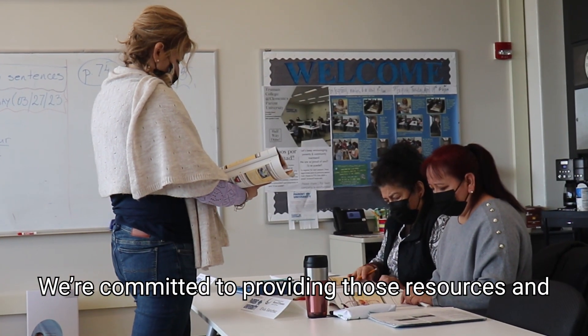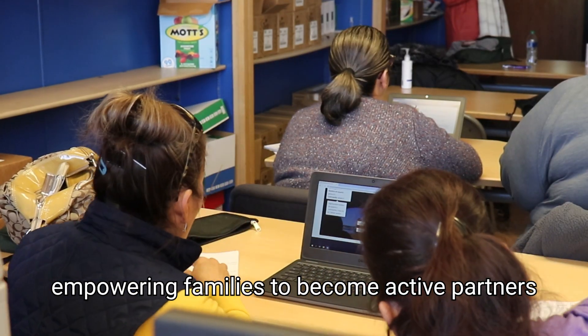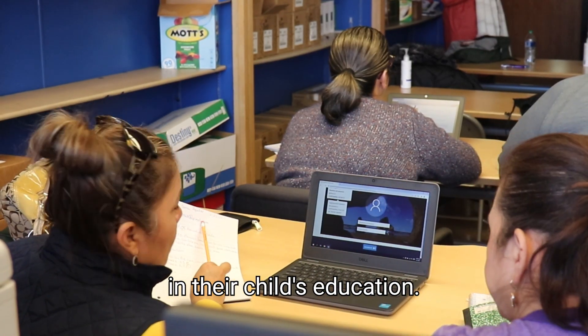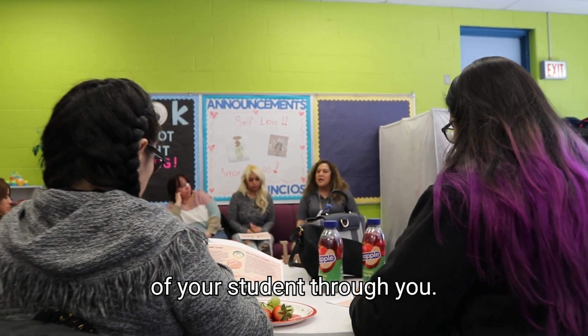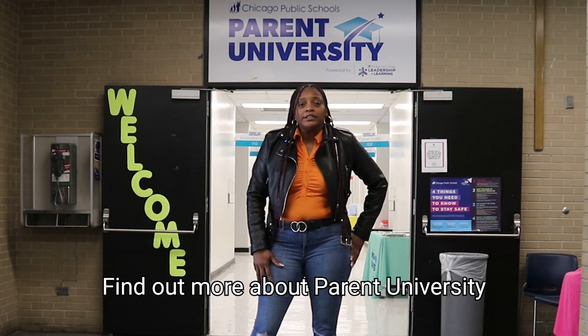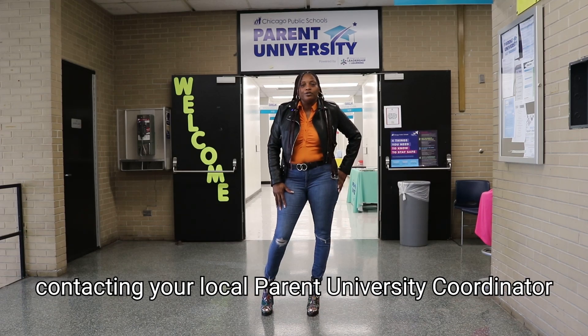We're committed to providing those resources and empowering families to become active partners in their child's education. We look forward to ensuring the success of your students through you. Find out about Parent University by visiting our website and contacting your local Parent University coordinator.